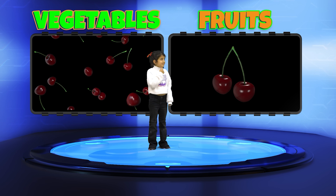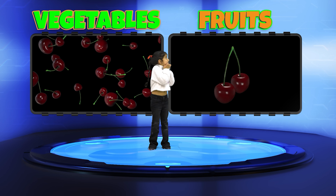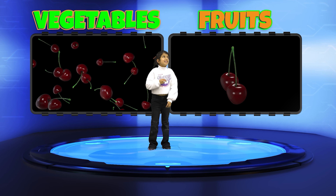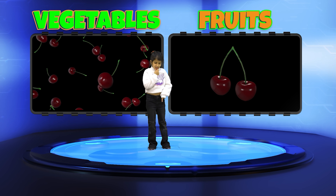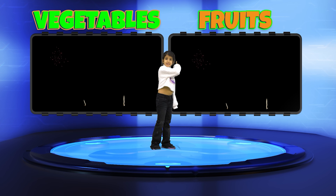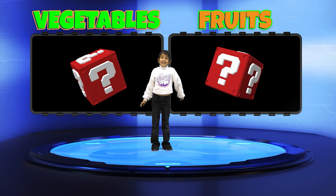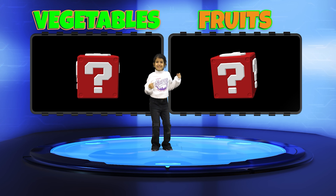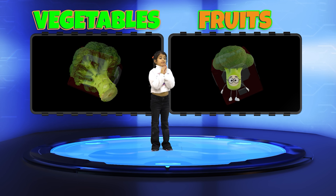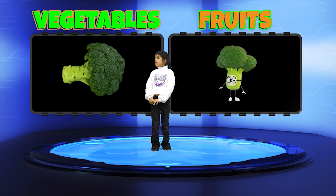How about Cherries? Fruit! Correct! Panna, there are two more questions left. Pay attention and answer this question — is Broccoli a Fruit or a Vegetable?